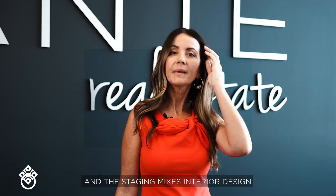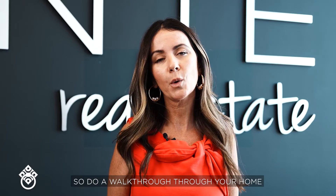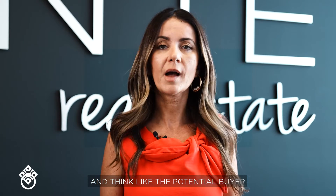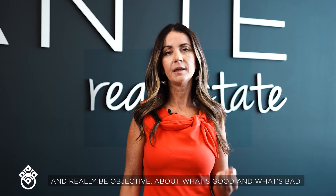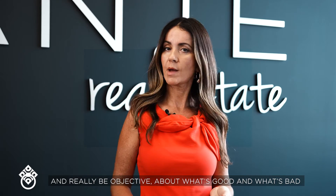Selling is all about marketing and psychology, and staging mixes interior design with marketing. So do a walkthrough of your home, think like a potential buyer, and really be objective about what's good and what's bad.